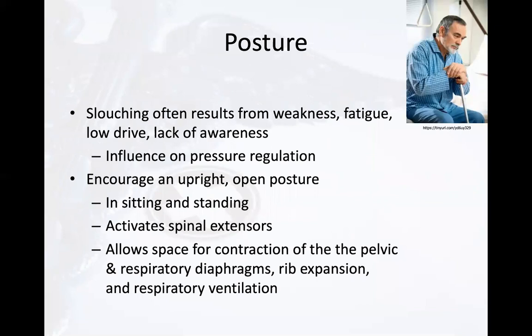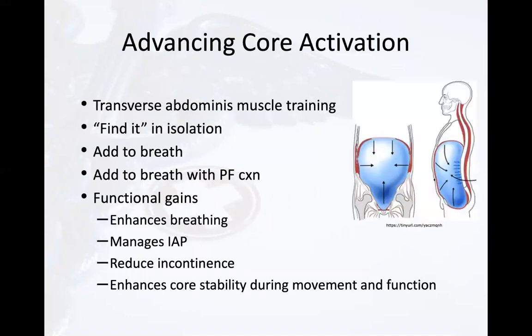Consider the influence of posture. Slouching often results from weakness, fatigue, low drive, and lack of awareness. It's important to encourage an upright and open posture whether sitting or standing, as this activates the spinal extensors and allows for contraction of both the pelvic and respiratory diaphragms, improved rib expansion, respiratory ventilation, and pressure regulation. Looking forward, we would advance these interventions by incorporating the transverse abdominis — finding it, adding it to the breath while exhaling during the contraction, then incorporating it into function. This will enhance breathing, help manage intra-abdominal pressure, reduce incontinence, and enhance core stability needed during movement and function.